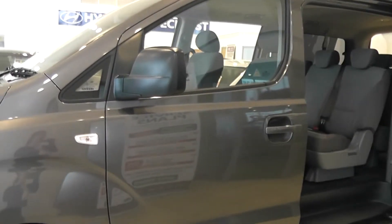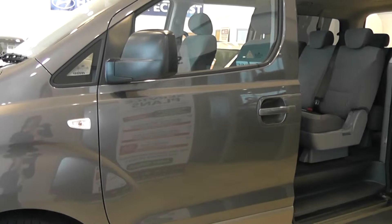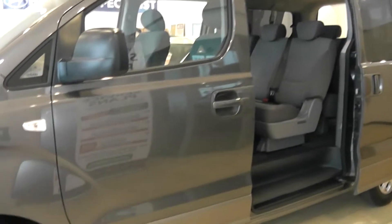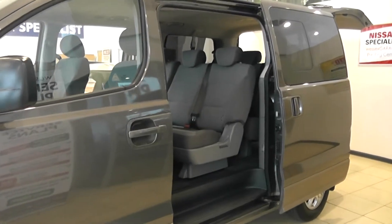The car comes with body coloured door handles, black door mirrors, and comes with two doors including the sliding door at the back.